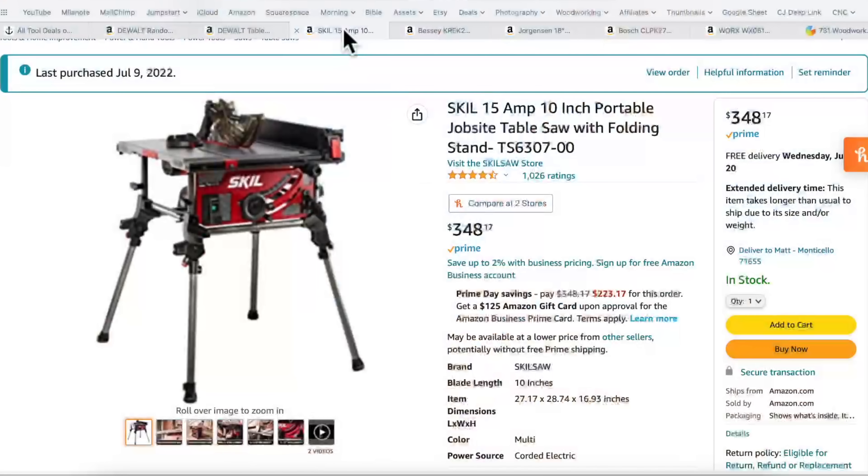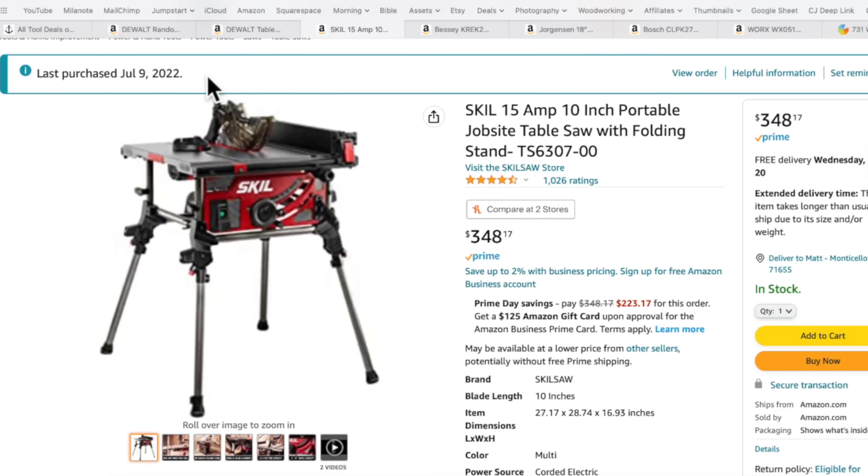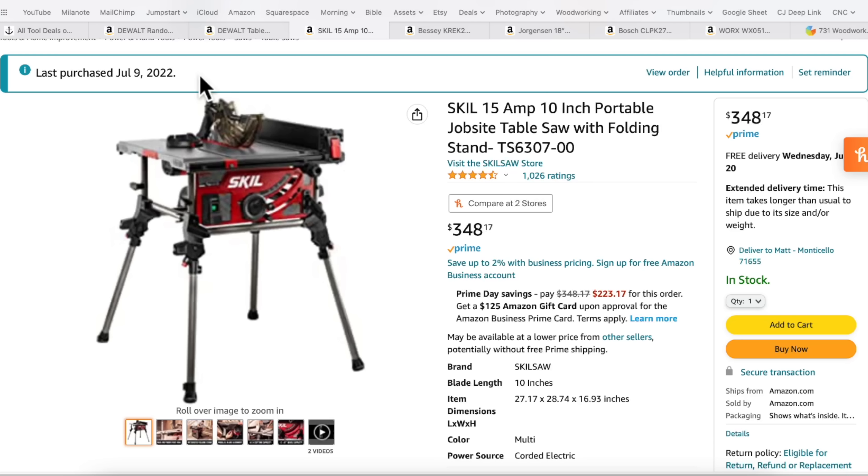If you want to step up, an alternative is this Skill table saw — $348 for a 10-inch, 15-amp saw. It says last purchase July 9th, which was three days ago. I bought that saw because I wanted to review it — I think it's a good beginner saw. From everything I could read and find online, I was looking for the best budget table saw you could buy, and this seems to fit the bill. We're going to find out because I'm going to do a video on it.